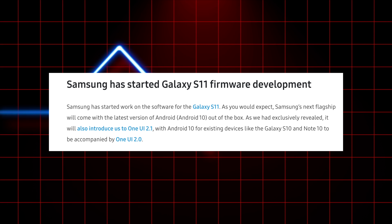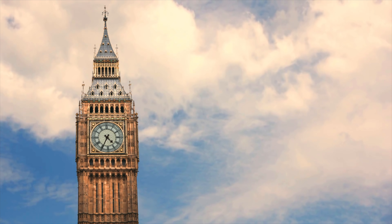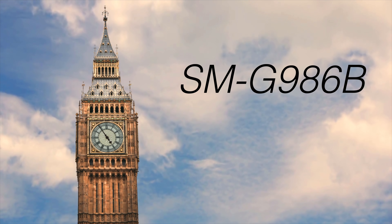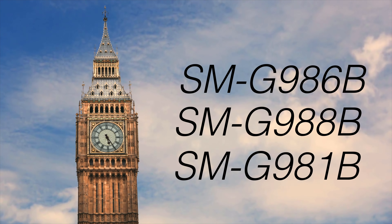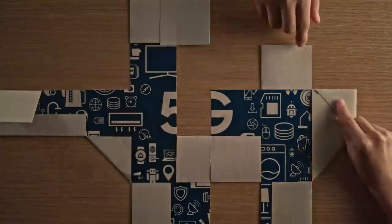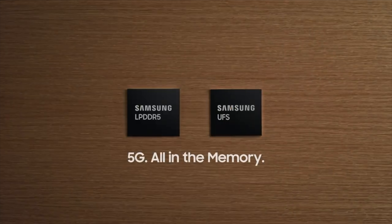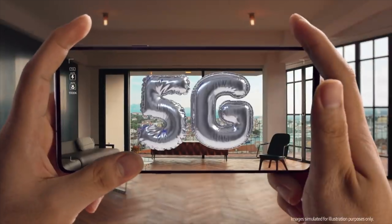Along with the Exynos 990 chip, Samsung has started the Galaxy S11 firmware development. Currently the model number that has been spotted is SM-G986P, which is said to be the S11 5G. Along with that, we have model numbers SM-G988 and G981, which are said to be the S11+ and the S11e. Obviously there will be 4G versions of the S11 family, but next year Samsung could bring more than one 5G flagship model compared to having just one.